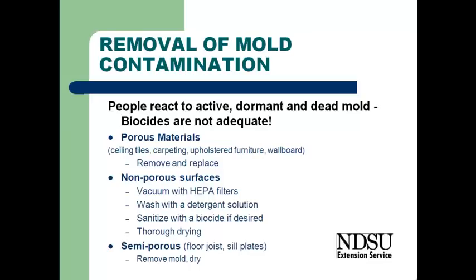We should not be thinking of using bleach. We shouldn't be thinking of using other biocides. Just physically remove the mold from the structure.